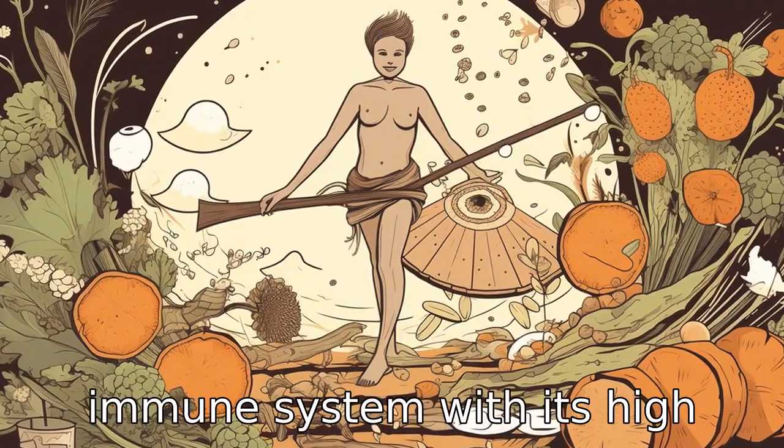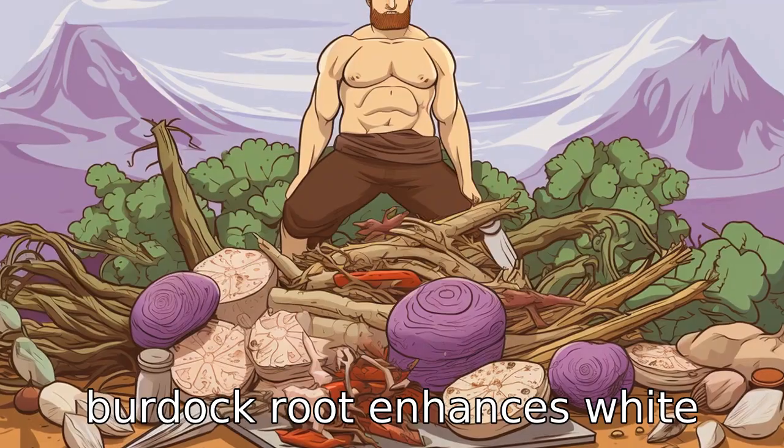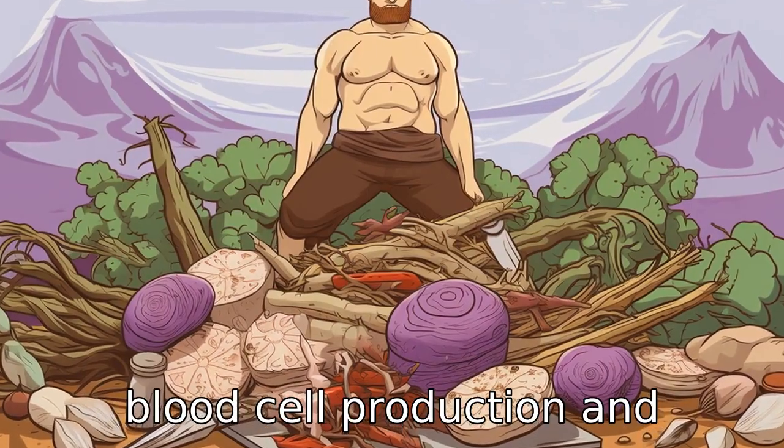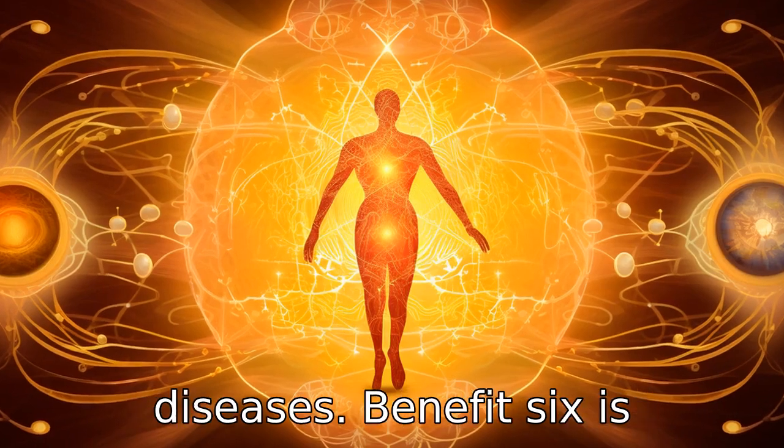Benefit five is boosting the immune system. With its high content of vitamin C and E, burdock root enhances white blood cell production and prevents oxidative stress, thus improving your body's resistance to various infections and diseases.